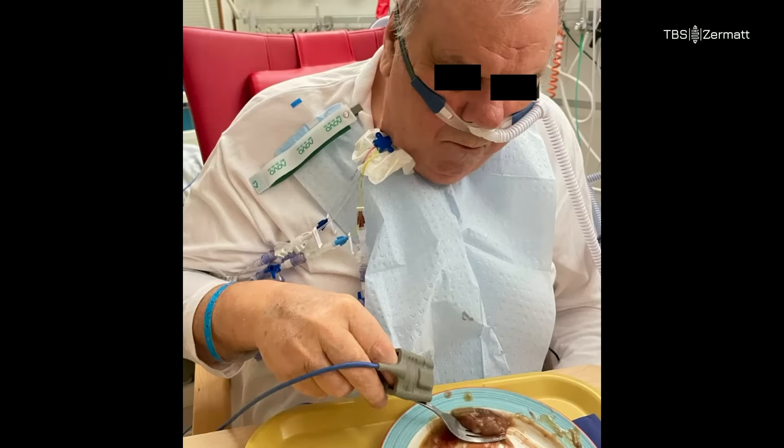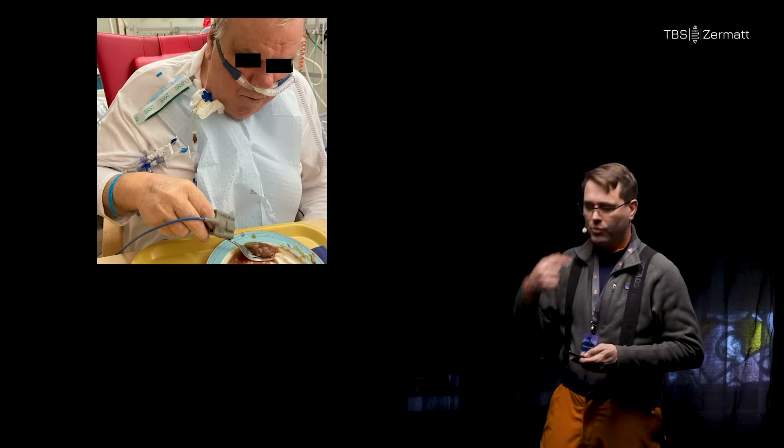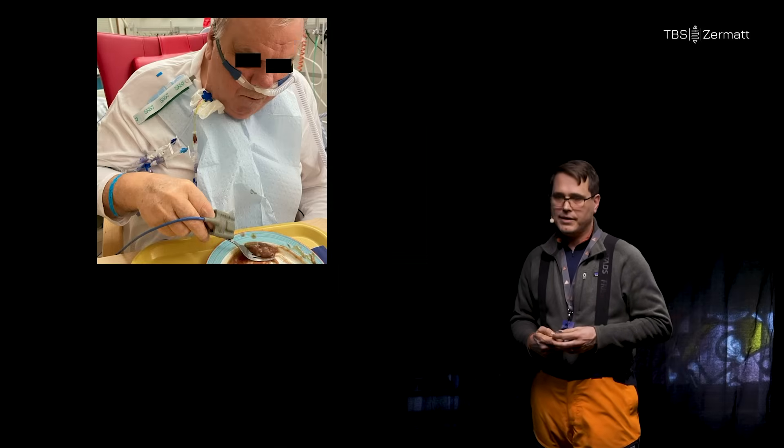Also consider comfort. We do large esophageal and cardiothoracic surgeries, and these patients have long and strenuous mobilizations ahead of them. Everybody, pinch your neck just under the mandible, and move your head — twist it. Imagine being through one of the most strenuous periods of your life, and every time you move your head you're reminded that you have plastic running into your neck. It doesn't have to be like that.